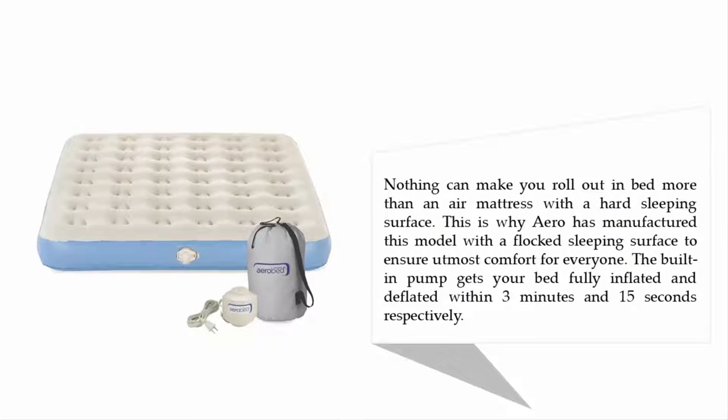Nothing can make you roll out of bed more than an air mattress with a hard sleeping surface. This is why AeroBed has manufactured this model with a flocked sleeping surface to ensure utmost comfort for everyone. The built-in pump gets your bed fully inflated and deflated within 3 minutes and 15 seconds respectively.